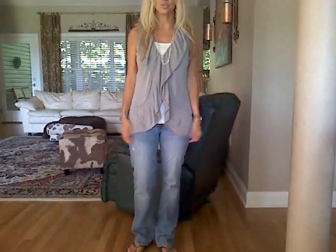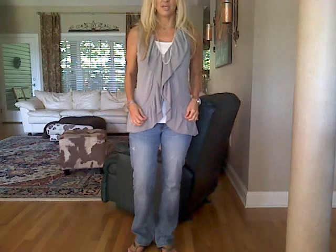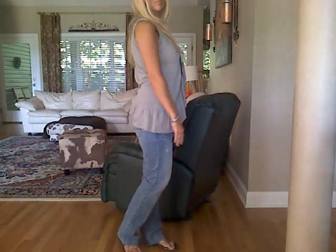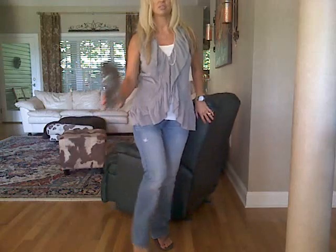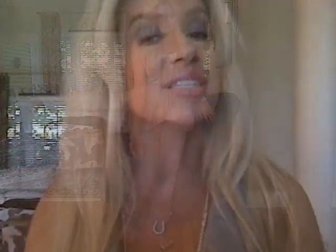I forgot to do my outfit of the day — I'll be right back. I have on something casual since I'm just running some errands. I have on a little cardigan-type thing with a tank top, jeans from American Eagle — I think these are the slim boot cut — and for shoes, I just have on some silver wreath flip ones.